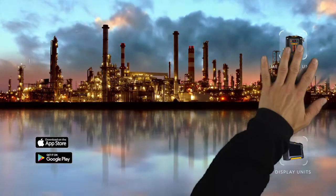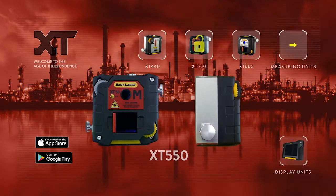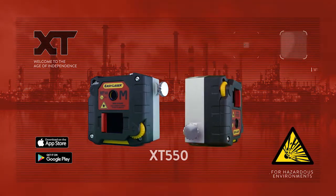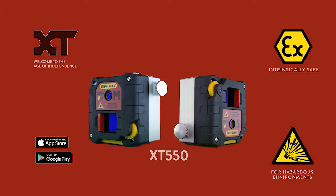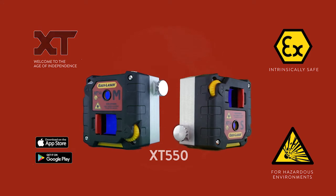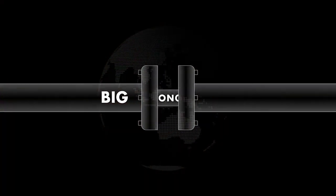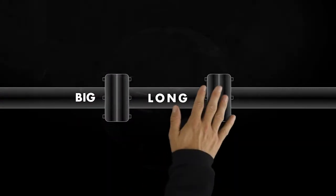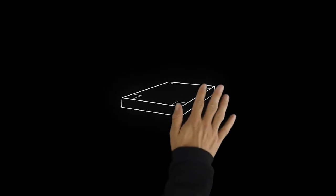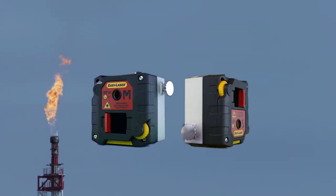Now, we are proud to welcome our newest member: the XT550 for hazardous areas. Like other members of the XT family, the intrinsically safe XT550 is easily operated through the XT app. The XT550 comes with EasyLaser's dot laser technology, allowing you to measure large machinery in long spans. You can also do continuous sweep and multipoint, and checking machine-based twist is just as easy. With the explosion-proof feature of the XT550, an essential function is added to the XT platform.